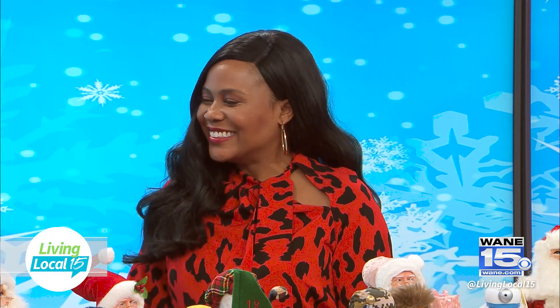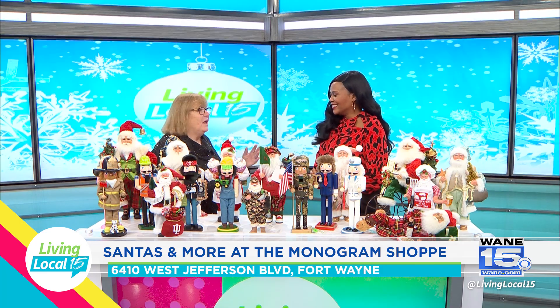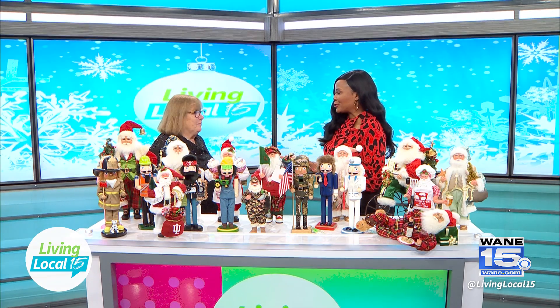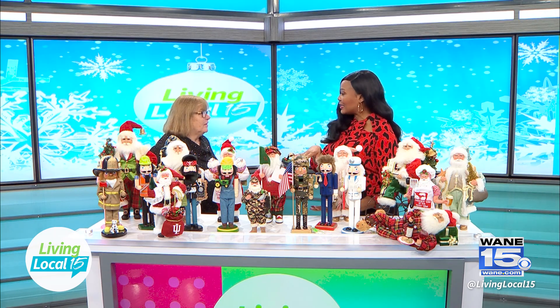Everybody at Santa's Wonderland today. Everybody loves the Santas — people collect them. We have a lot more at the store, but I brought a whole bunch of different ones for you to see. These are the most unique items at your store and so fun for the holiday season, because people can decorate and also add to a collection.